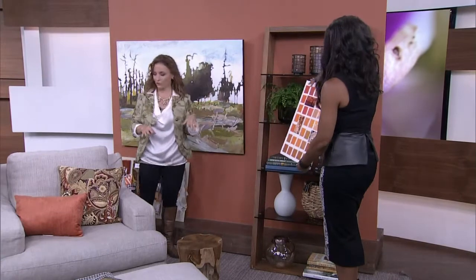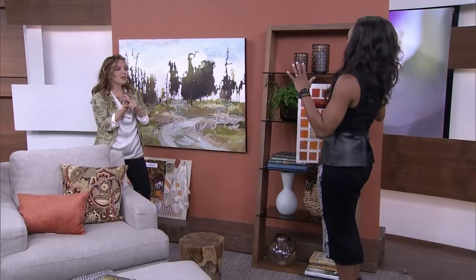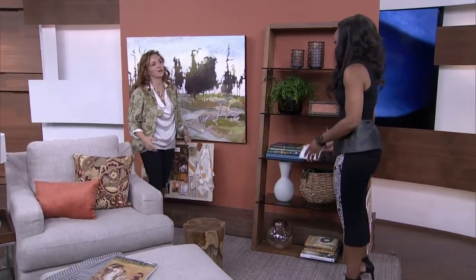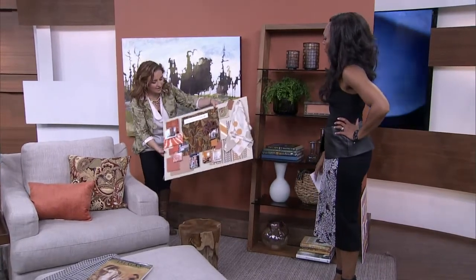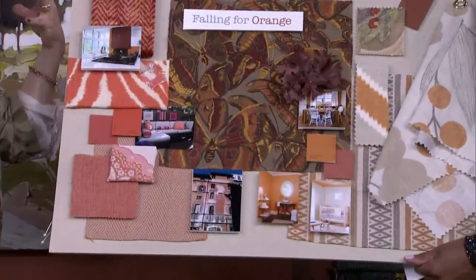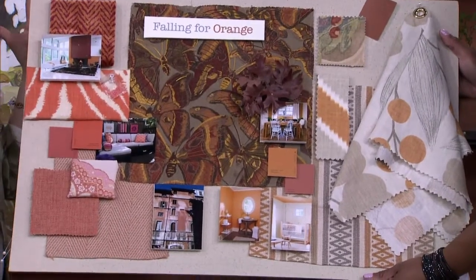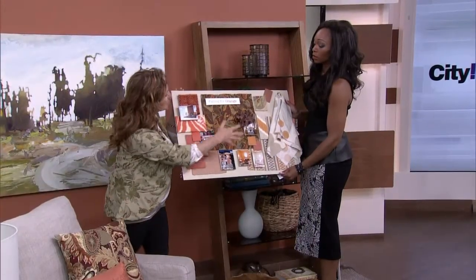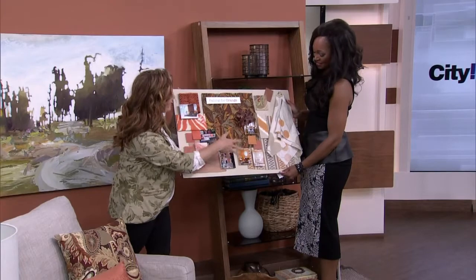The grayish, subtle ones — terracotta, pumpkin blush, soft pumpkin — those are the colors you tend to want to decorate with. Orange is not trending per se right now, but it has a classic element to it. We always find oranges in the fall, this time of year.